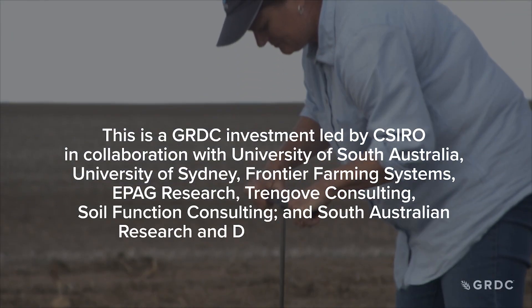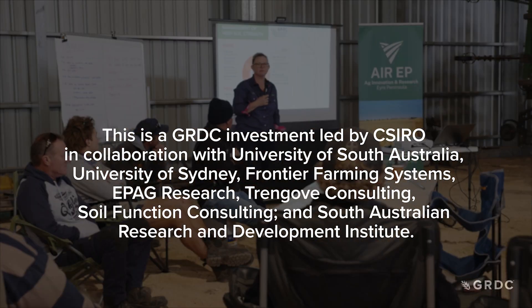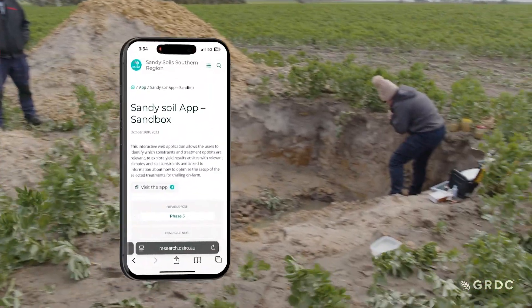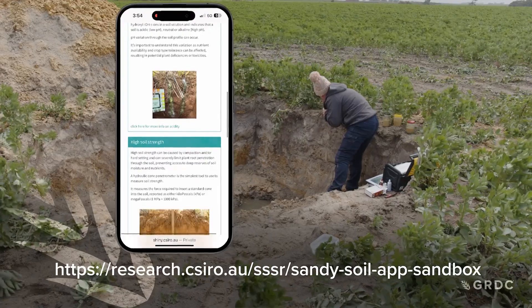This is the second major sandy soils investment supported by GRDC. The first resulted in grower workshops around the southern region, along with a raft of new information and yield-enhancing techniques available on the GRDC website and the Sandbox app. The Sandy Soils 2 investment has three programs of work.